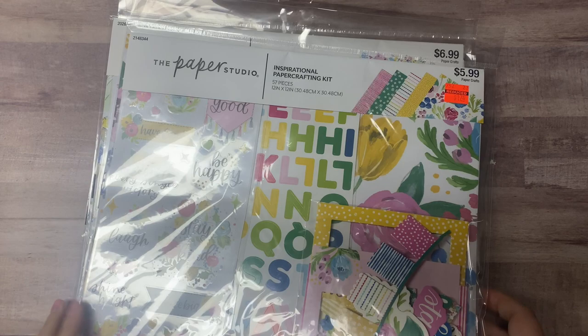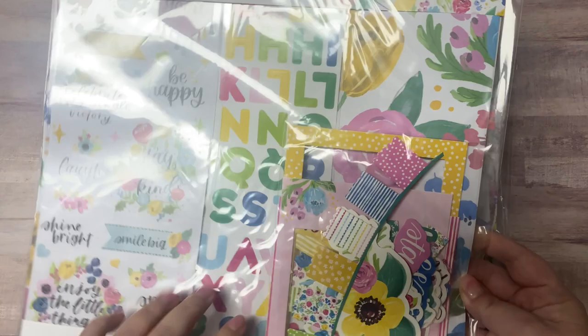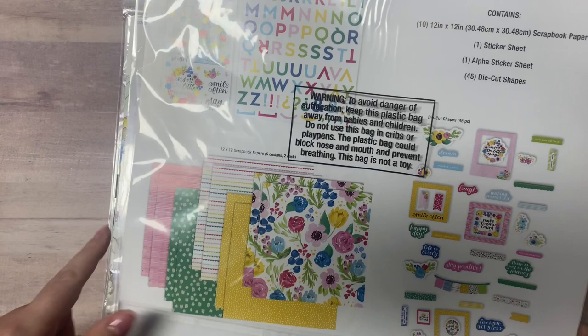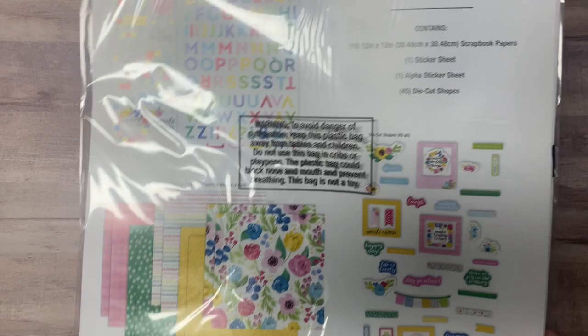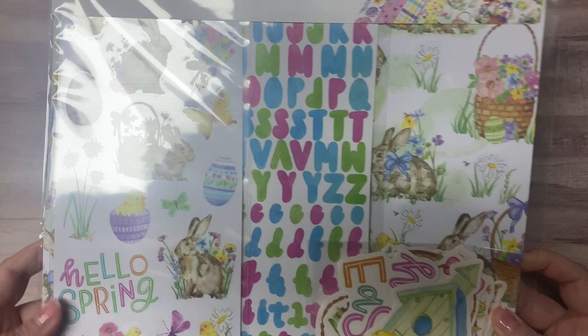For my paper crafting kits — I'll probably use these for cards, though they're more geared toward scrapbooking. This first one is an inspirational kit with stickers, die cuts, frames, and papers. The bigger prints are hard to use for cards but all the smaller ones I can definitely use. This one was $1.74.